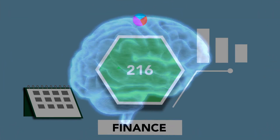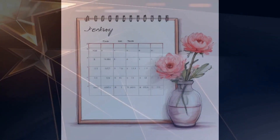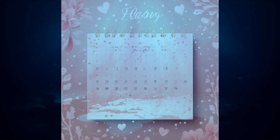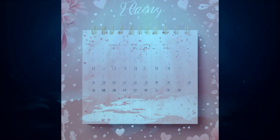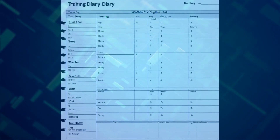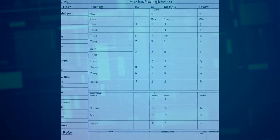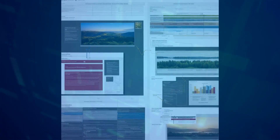But there's more. Copilot's new catch-up feature helps you stay on top of your schedule. It highlights upcoming meetings and surfaces relevant documents and information, so you're always prepared. And for teams, Copilot Lab allows you to create, publish, and manage prompts that are tailored to your specific needs. This means you can share those amazing prompts with your colleagues, boosting everyone's productivity.